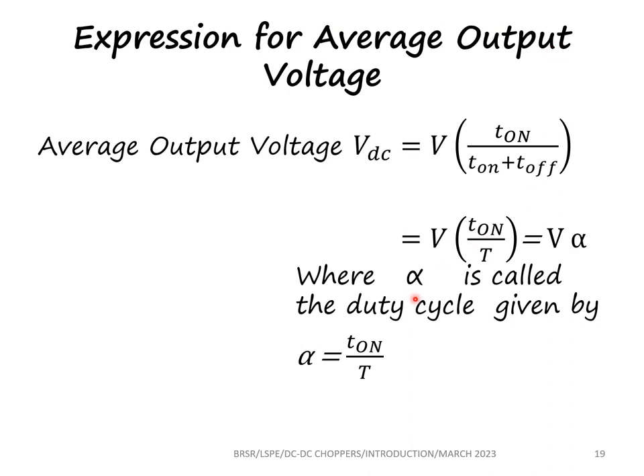For stepping up the DC voltages, we need an energy conversion device in the circuit, which we will be seeing in the next lectures. Thank you.